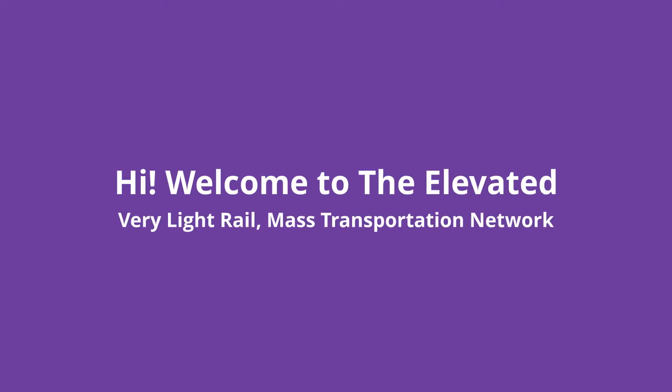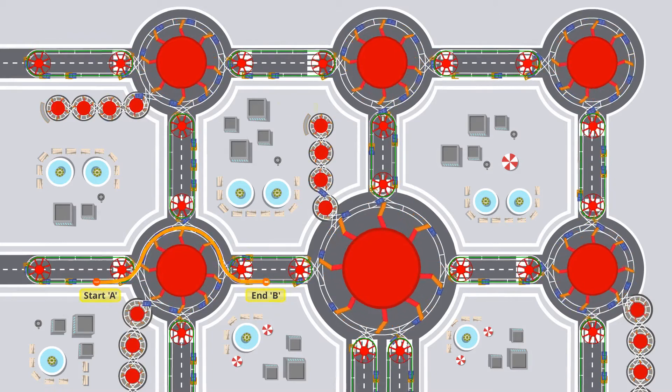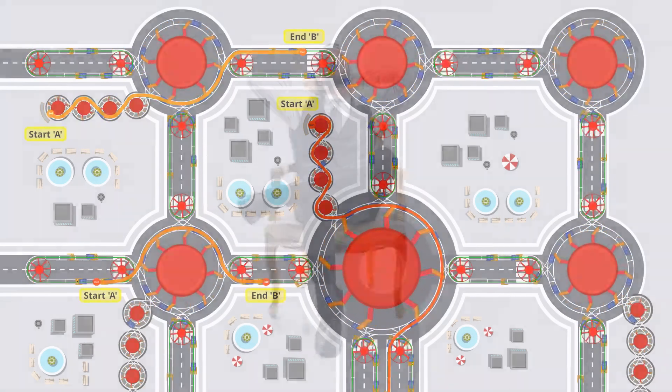Hi, welcome to the elevated very light rail mass transportation network. Get from point A to point B anywhere in your city with comfortable and guaranteed seating.